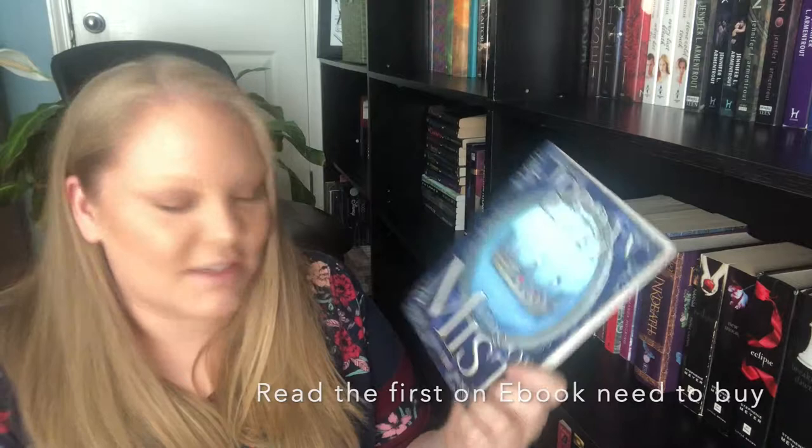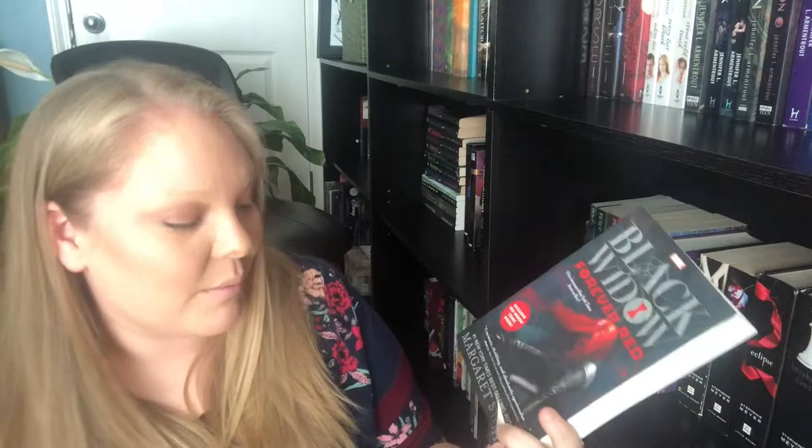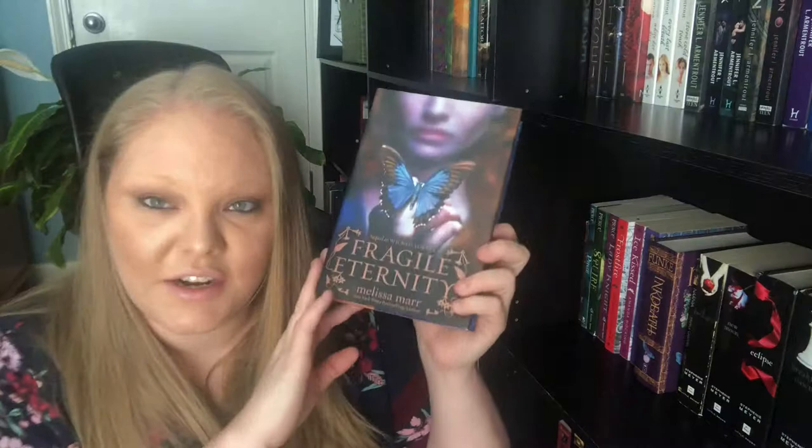We're almost done, I promise. We have Black Widow by Margaret Stohl. Frozen Fire by Tim Bowler. Feral by David Clement-Davies. Last four books: Ink Exchange, Fragile Eternity, Radiant Shadows, and Darkest Mercy, all by Melissa Marr.